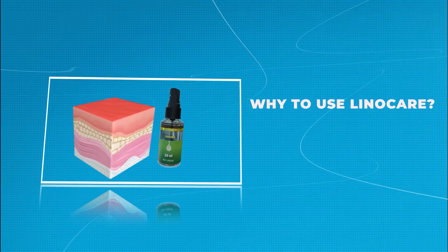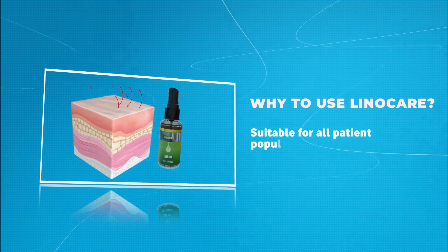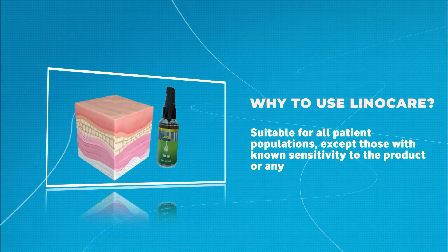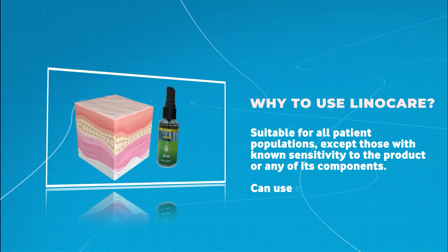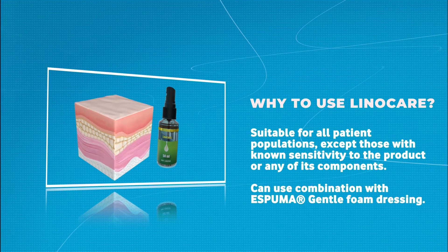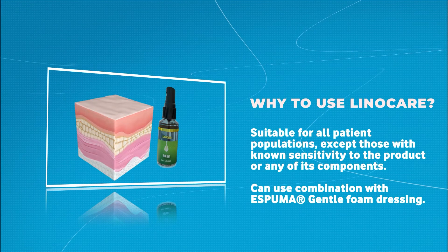LinoCare is suitable for all patient populations except those with known sensitivity to the product or any of its components. It can be used in combination with Espruma gentle foam dressing for optimal protection of a non-broken skin area against pressure ulcers.